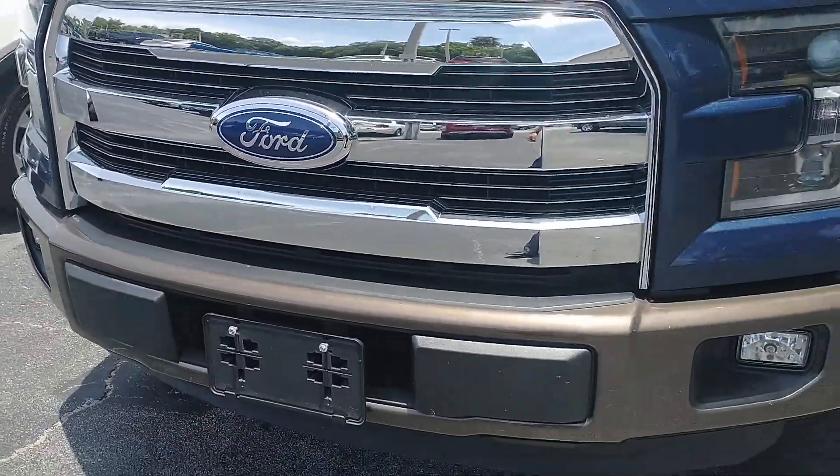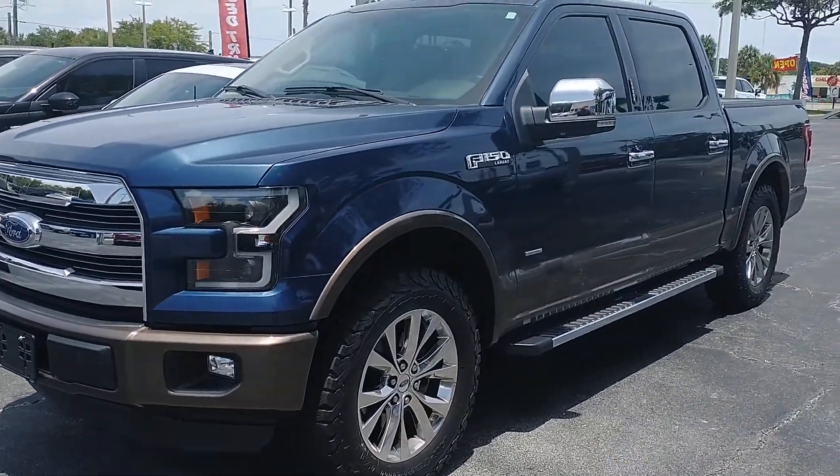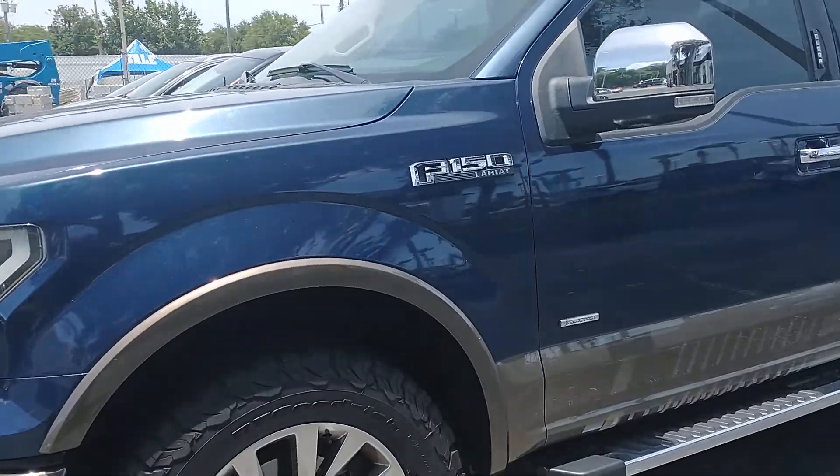Hi, this is Joe from Richie Autos. I'm standing here with the 2015 Ford F-150 that you're looking at online. The vehicle is a Lariat truck.